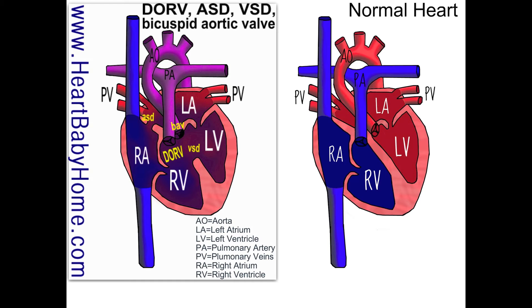I also see a bicuspid aortic valve. That valve normally has three parts, but two of those parts are fused together, so it's harder for that valve to open and less blood can get through into the aorta.